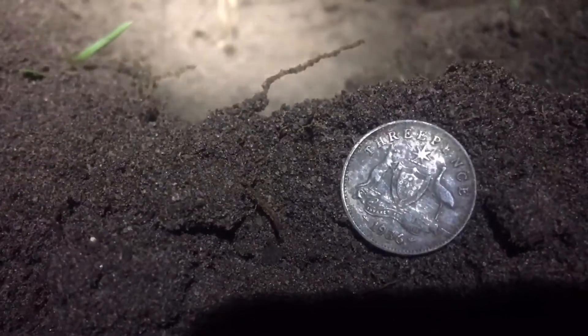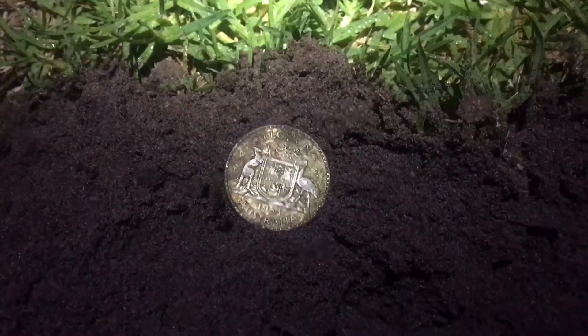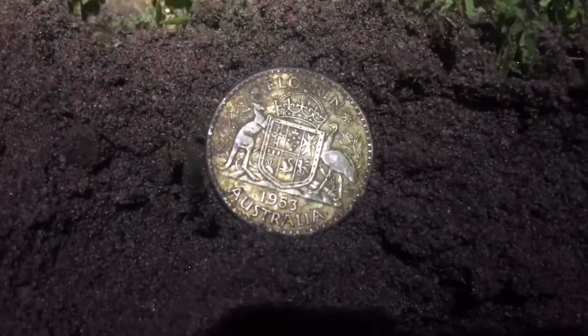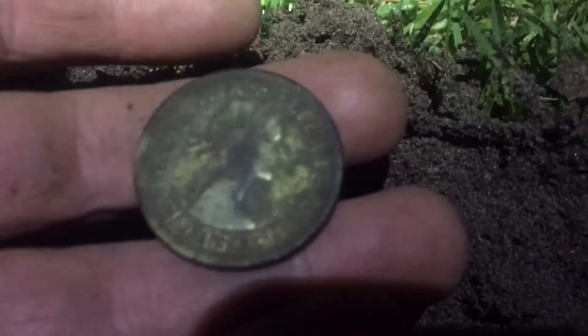19-something threepence. Beautiful find. It's been quite a while, but the persistence pays off. Got another florin. Looks to be in pretty good shape. Stoked. Very happy with that.